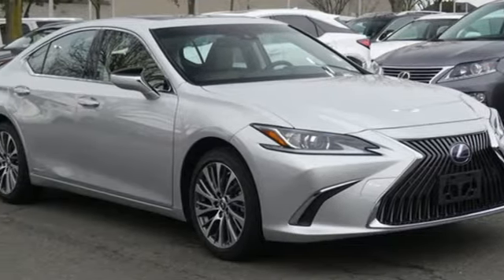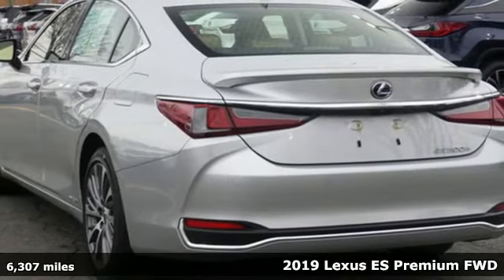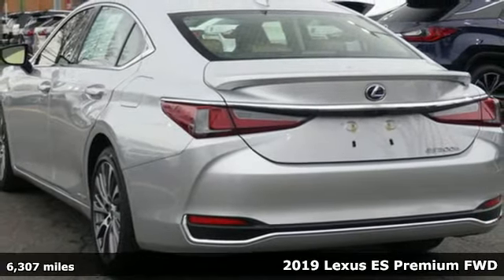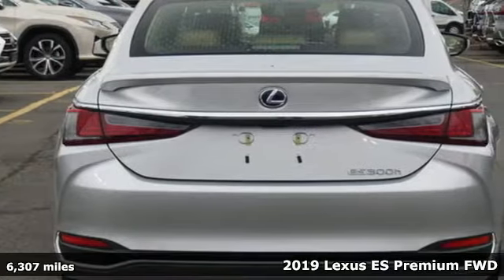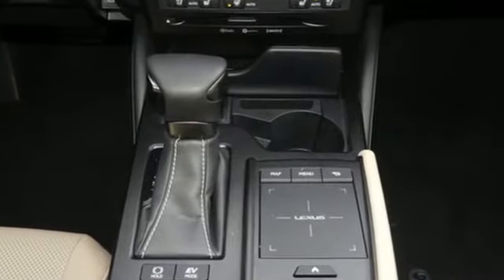Here's a 2019 Lexus ES. Enjoy the exceptional world-class luxury of this stunning sedan, filled with refined craftsmanship found in every detail. It's equipped for all your driving needs and wants.